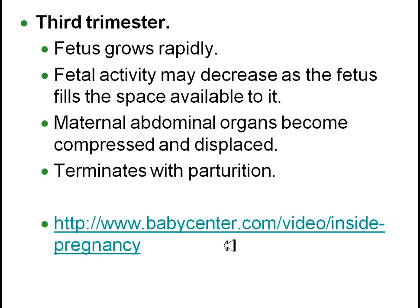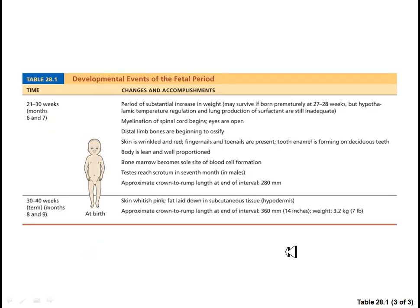There is a link to babycenter.com that has some outstanding videos covering the first few days of fertilization and the first, second, and third trimesters. You will see quite a few really cool videos and 3D animations that play pregnancy out in full detail. At birth you are starting to look like a miniaturized adult.